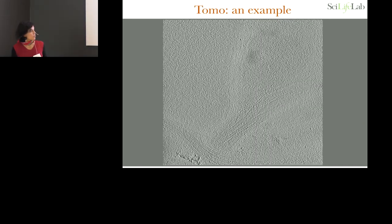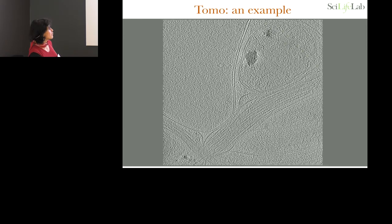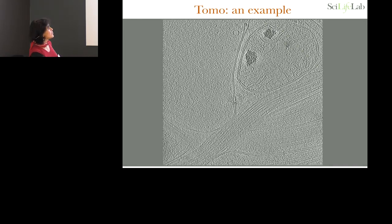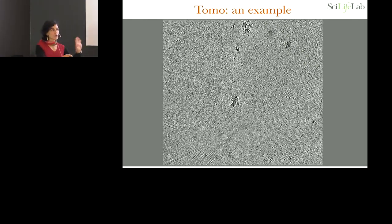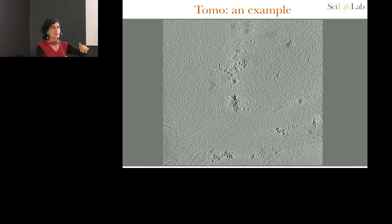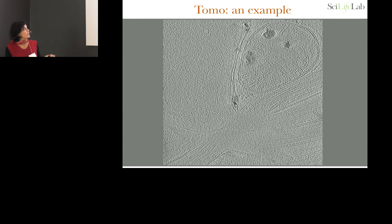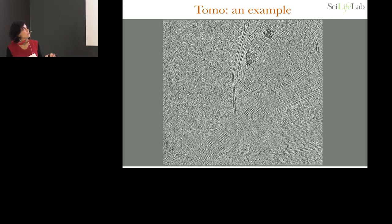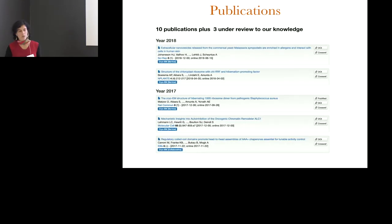This is a tomographic example — a highway of microtubules with a mitochondria, from intact dendrites frozen using a manual plunger. Our manual plunger is the most basic thing — just gravity plunging — but it works very well for cells because you can blot on only one side if you want. Here are some statistics of what we've done so far, also in terms of publications.